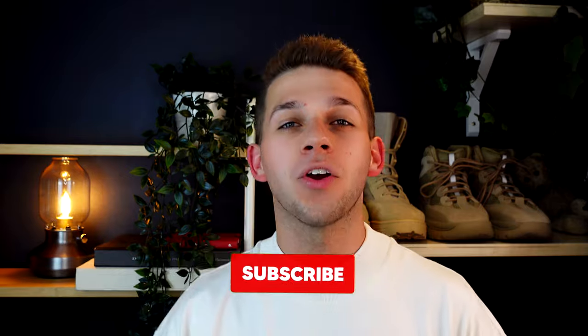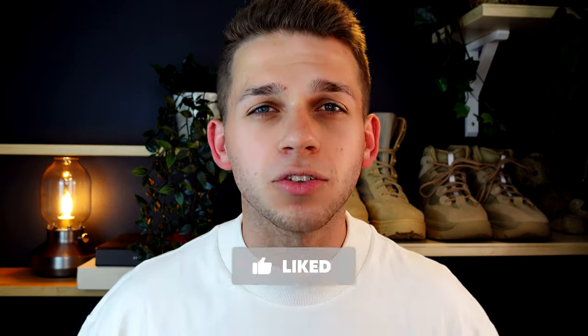Just quickly pausing the video — if you're enjoying it, smash the like button below and leave a comment about your favourite piece from the collection or what you're thinking about picking up. It means the world to see your feedback, likes, and subscriptions, especially when I'm putting in all this work filming these videos and purchasing these products. If you're interested in seeing more content from me, feel free to subscribe.